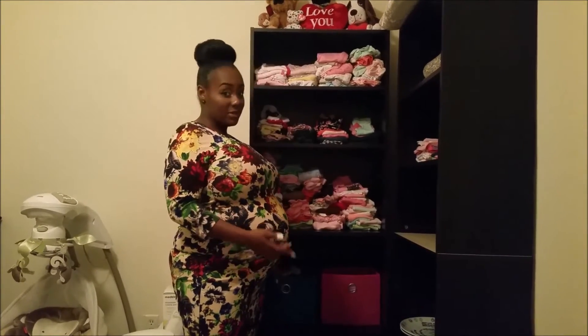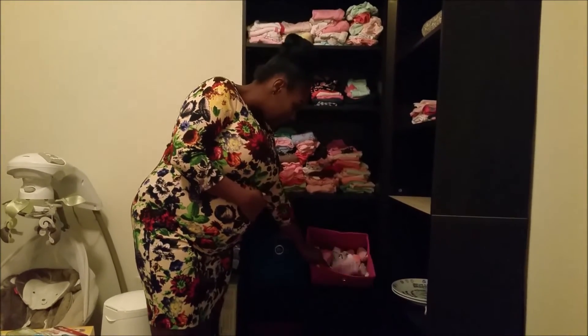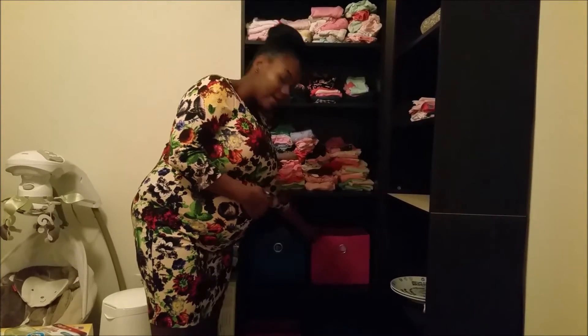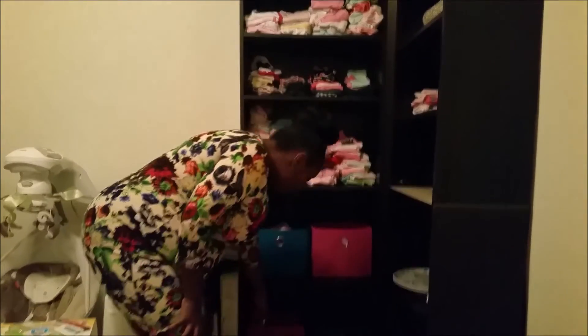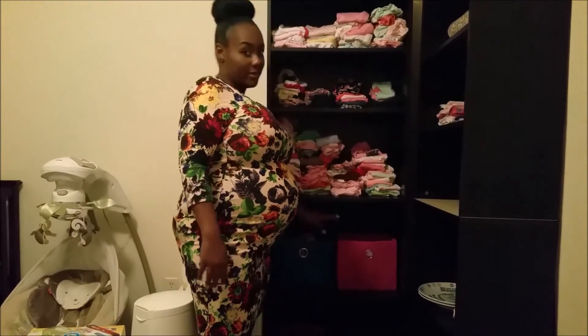I bought these bins at Family Dollar. This bin is full of bibs, this bin is full of socks and mittens, this bin is full of hats, and this bin is shoes — which of course she can't wear right now. This is also the color that her nursery is going to be, by the way — the pink and the blue.